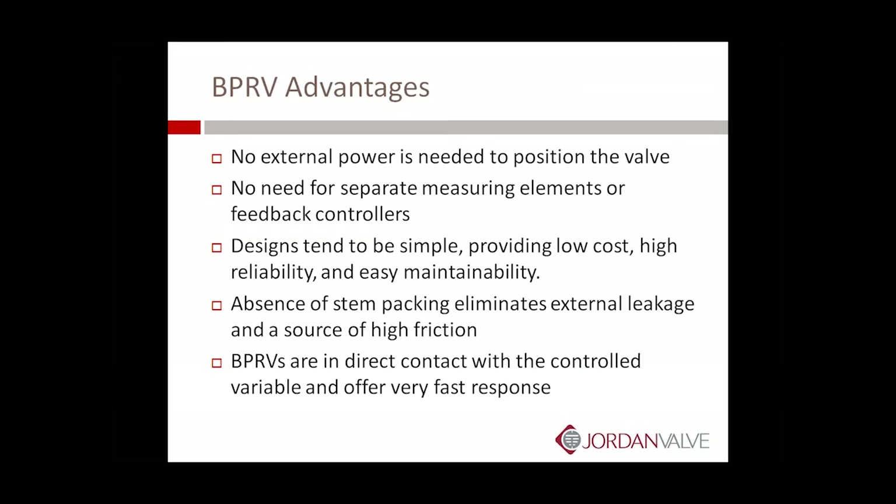The advantages of back pressure regulators: no external power is needed to position the valve, especially in a direct operated or self-operated valve. There's no need for air, no need for electric, and after you set the valve, there is not even a need for an operator. No need for separate measuring elements or feedback controllers — these are pretty much set-and-forget products. Designs tend to be simple, providing low cost, high reliability, and easy maintainability. There's no stem packing, so that eliminates external leakage and also eliminates a source of high friction. Back pressure regulators are in direct contact with the controlled variable and offer very fast response, versus a control loop where the signal has to go through communication from one element to the next.